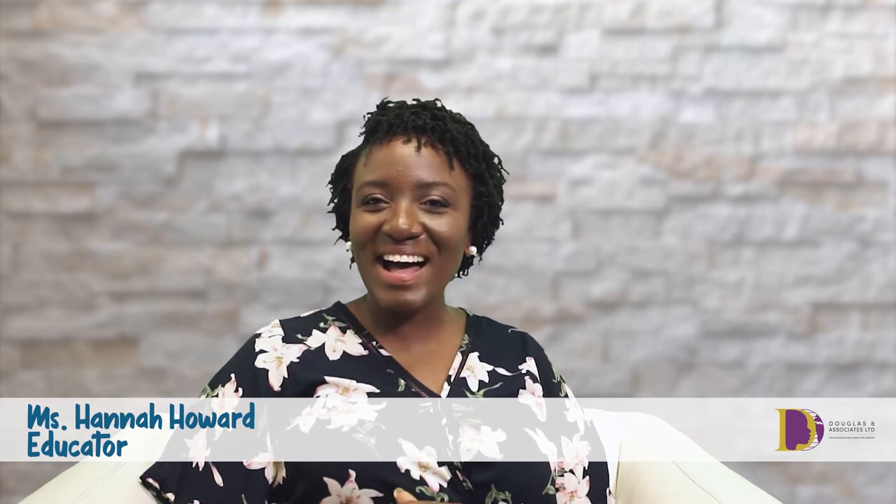Hello, I am Hannah Howard. I am an educator and I will be giving practical tips for remote learning. During this time of COVID-19, parents and students are having to make a lot of adjustments, and in order to facilitate a healthy culture of learning, we want to ensure that very specific things are in place at home for this to happen. So here are seven tips for remote learning.